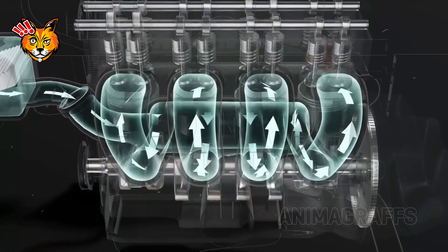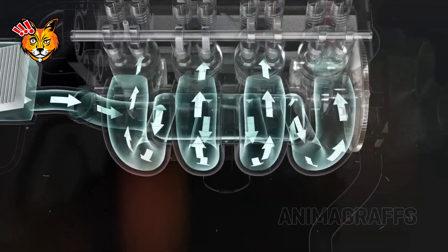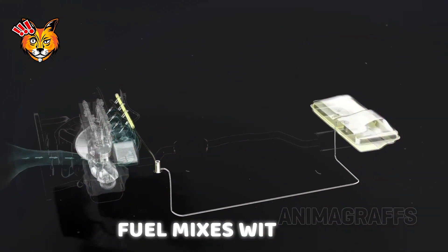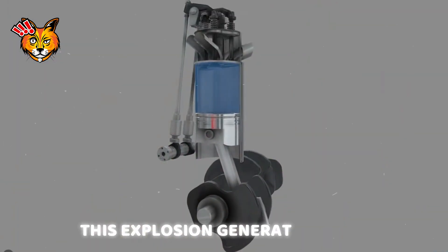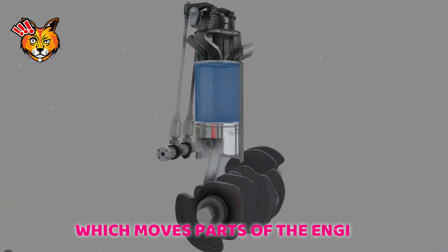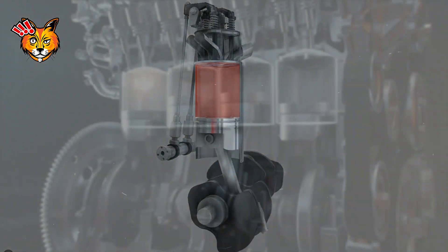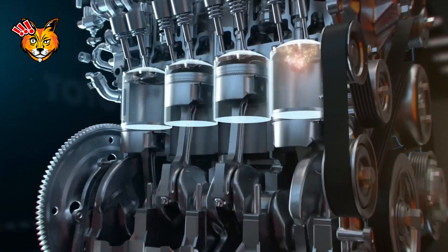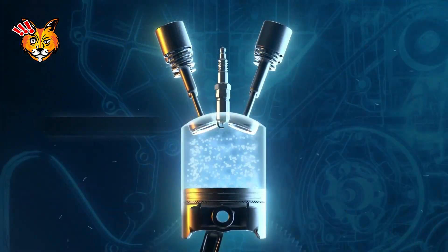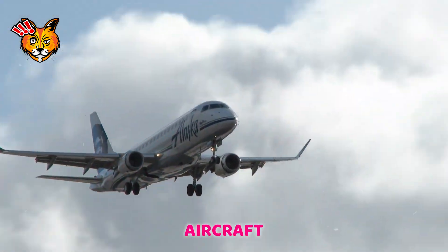At its core, a combustion engine works on a simple yet powerful principle: controlled explosions. Fuel mixes with air, ignites, and creates an explosion. This explosion generates force which moves parts of the engine, turning chemical energy into mechanical energy. Think of it as a miniature series of fireworks happening in a confined space, pushing pistons and creating motion. This energy is harnessed to power everything from small scooters to massive aircraft.